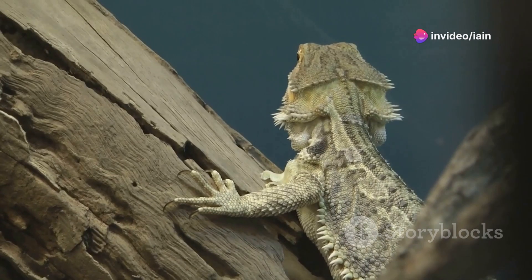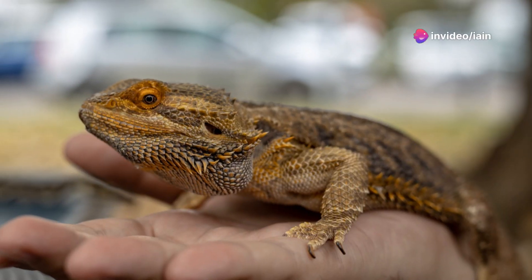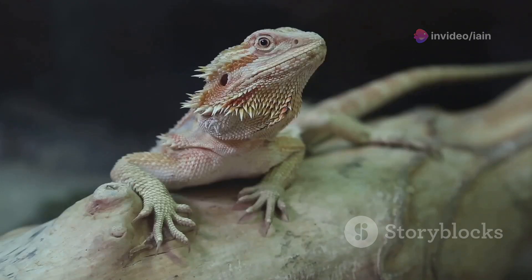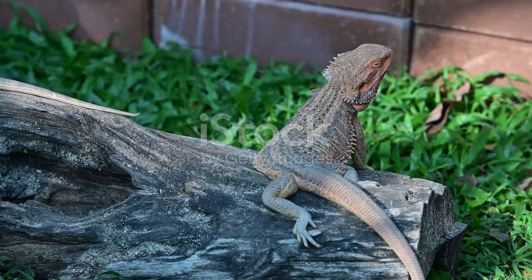Hey everyone, I'm here to share some fascinating insights on how you can train your bearded dragon. Ever thought you could teach your scaly friends some cool tricks? You absolutely can, and it's a fantastic way to bond with them. Let's dive in.